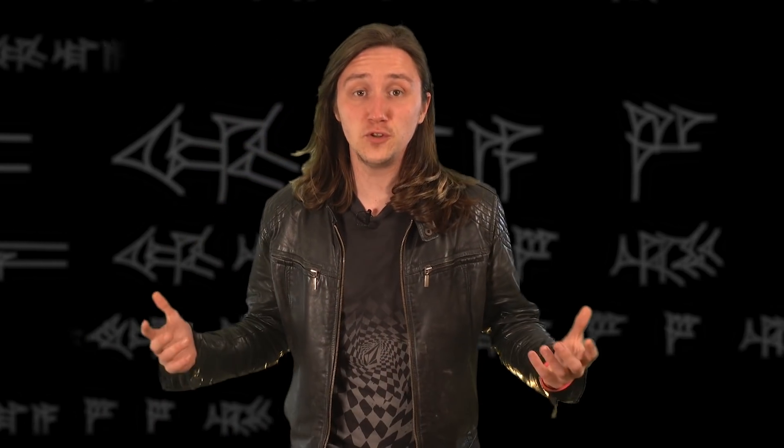Hi there, my name's Nick. I run the BM's YouTube channel and I need your help because we're starting a new series this week and it's somewhat dependent on interaction from all of you.